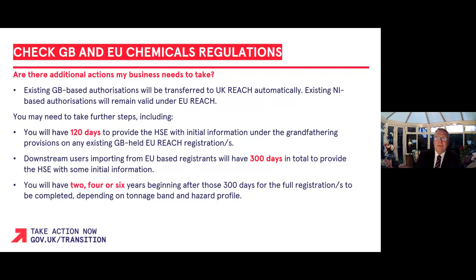A new registration must then be submitted to the HSE within two, four, or six years of the 28th of October 2021. These deadlines have been set to ensure that chemicals manufactured or imported at high tonnage and those substances with particularly hazardous properties are registered first. You may want to check across your supply chain that someone is regulating all the chemicals you are using. Please check with your suppliers that they are doing this within the appropriate timeline of two, four, or six years from October 2021.